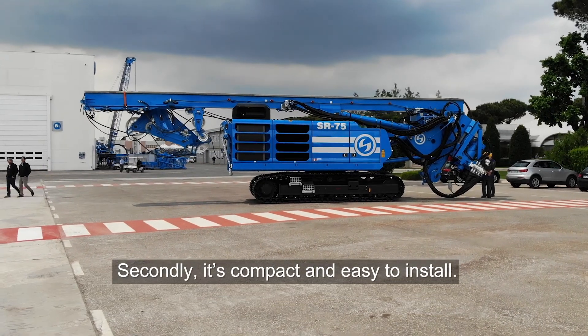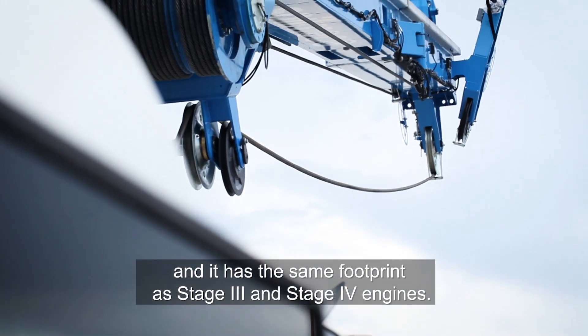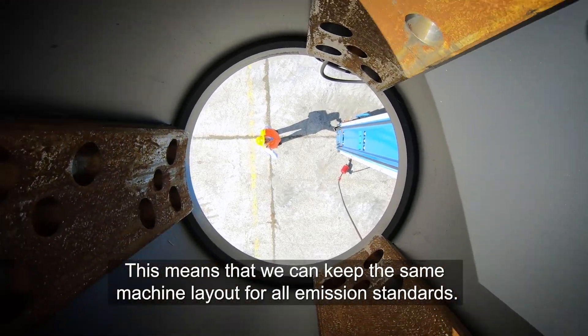Secondly, it's compact and easy to install, and it has the same footprint as Stage 3 and Stage 4 engines. This means that we can keep the same machine layout for all emission standards.